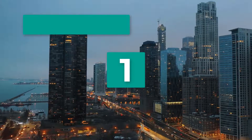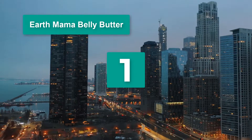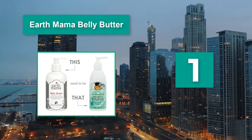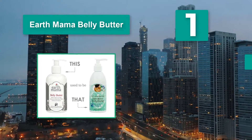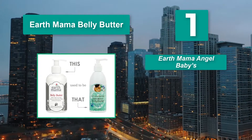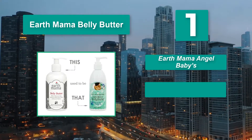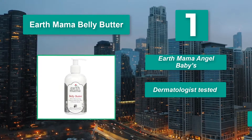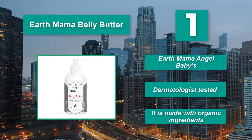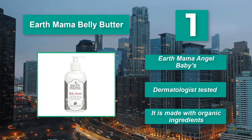Number 1: Earth Mama Belly Butter with natural fragrance. Its naturally occurring fragrance is light so it won't aggravate morning sickness. It is made with organic ingredients so you can feel good about slathering it all over your belly, and it has been dermatologist tested to make sure it does not cause irritation.